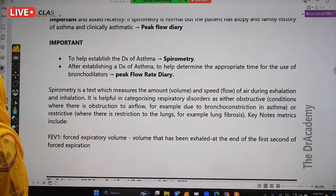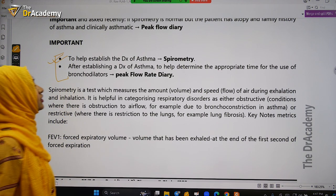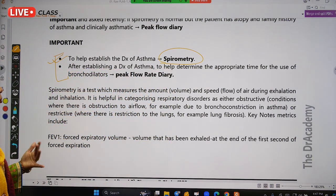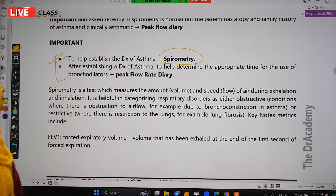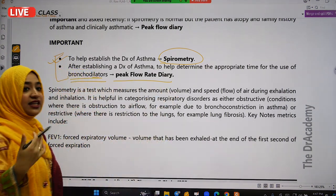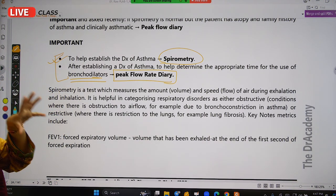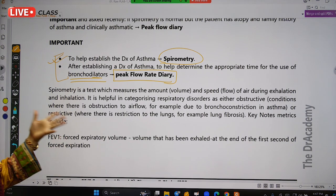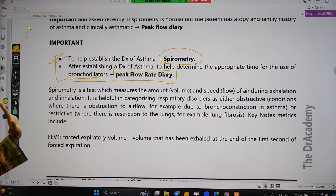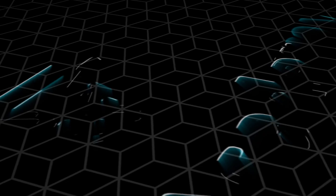To establish the diagnosis of asthma or COPD, the diagnostic investigation is spirometry. However, for patient compliance and to determine the appropriate timing of medication or bronchodilators — that is, for maintenance purposes — the investigation used is peak flow rate daily. The patient maintains a peak flow rate diary, and the GP reviews it to adjust the dose accordingly.